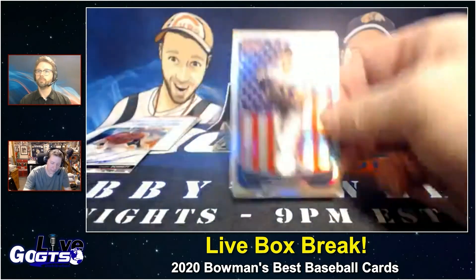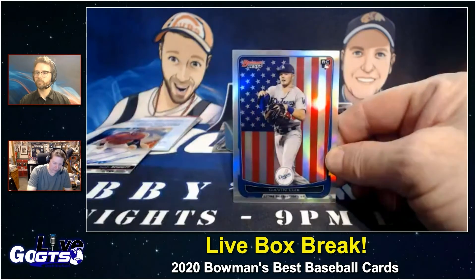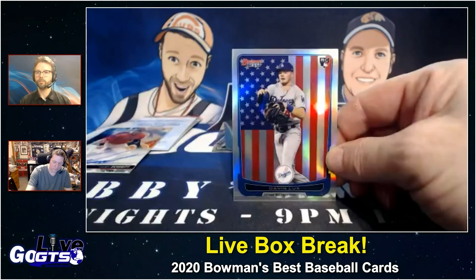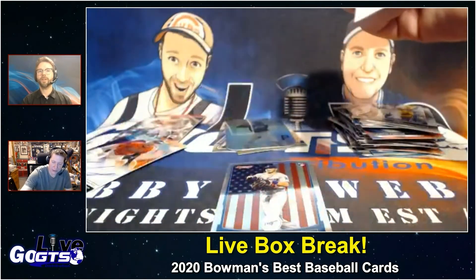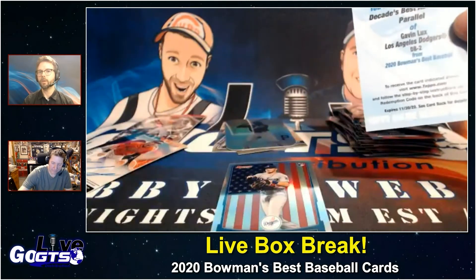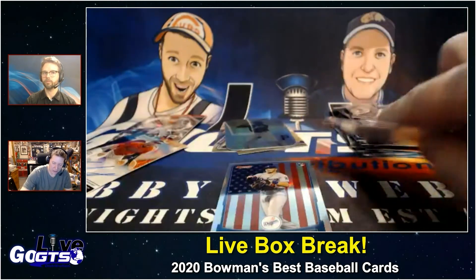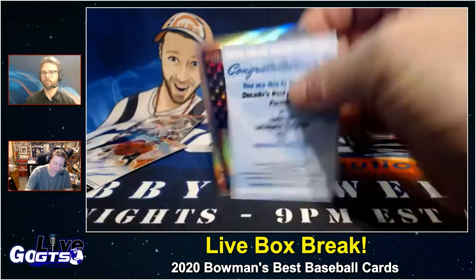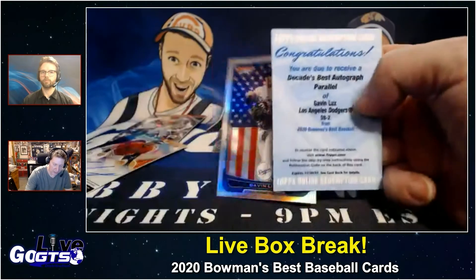Oh, I love this card — look at that, Gavin Lux on the red, white, and blue. That's the card we got the auto of. I was going to say, I usually just scratch the redemption and send the code, but that's really cool — I'm going to go ahead and mail the winner the redemption card and that card together. That's really cool.